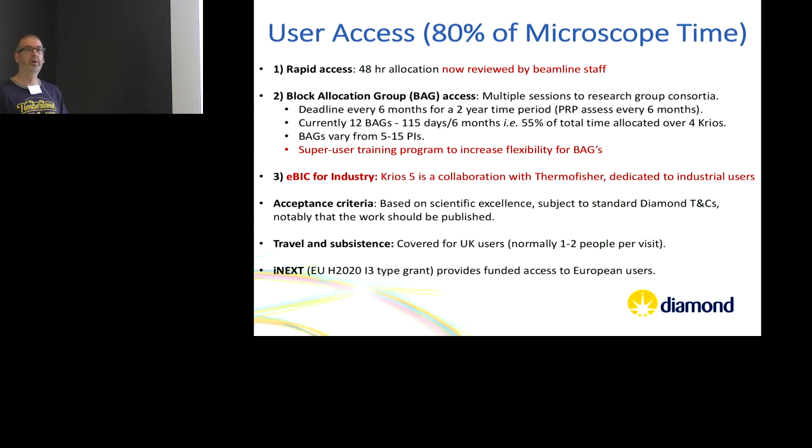Initially the main access we granted was called rapid access — a 48-hour data collection. The problem was it wasn't particularly rapid because we were collating proposals every three months, so it took a while for people to get time. Now we've changed this back to a proper beamline model: reviewed by beamline staff rather than peer-reviewed, so you should get an answer much faster and potentially get your time within weeks rather than months.